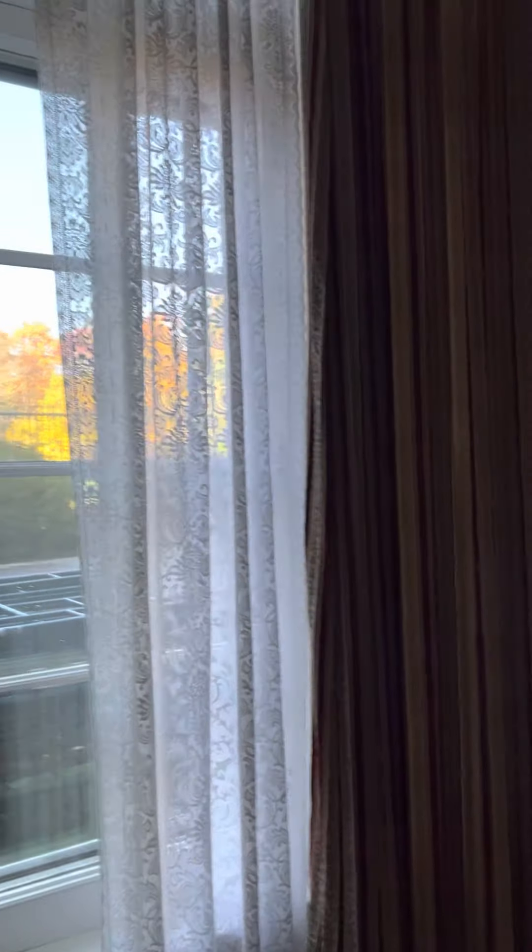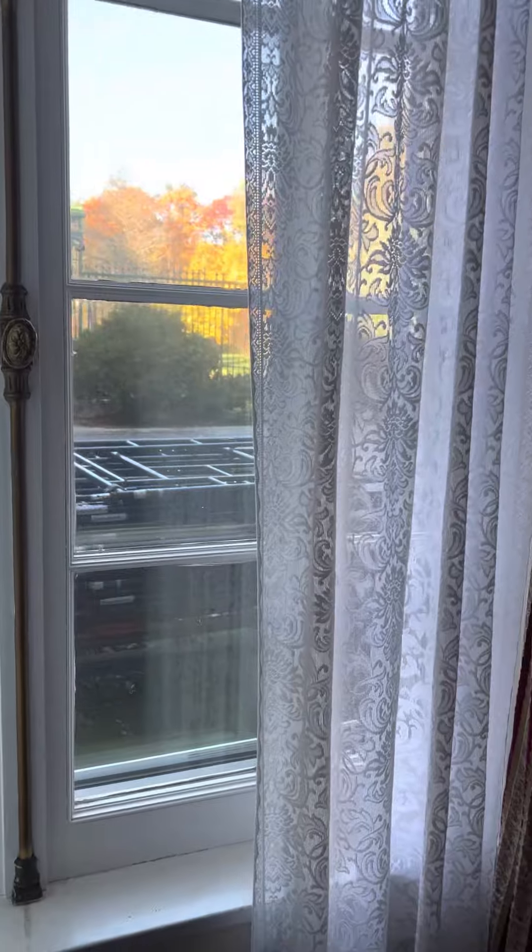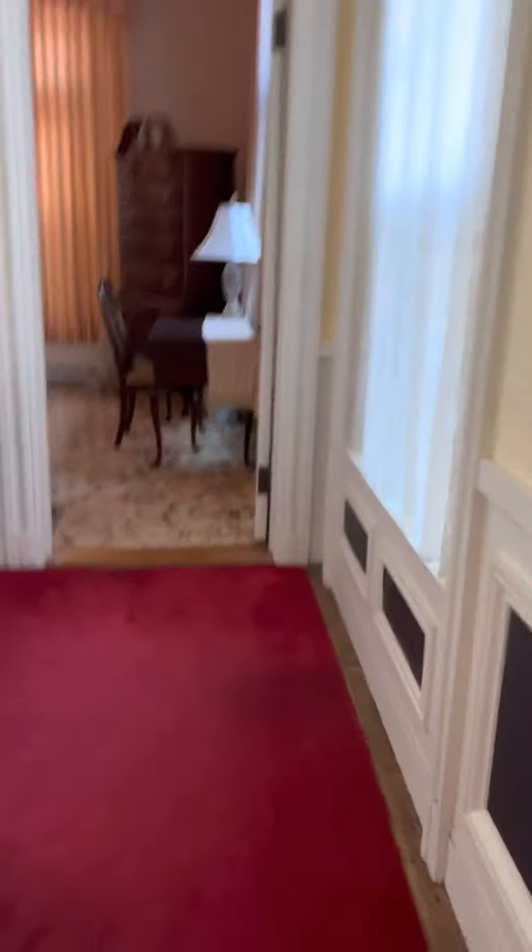We're doing some work on the roof — it's a slate roof — so we have scaffolding out there. There are some fireplaces over here. This is a guest room.